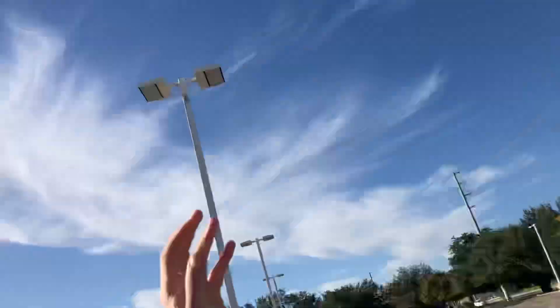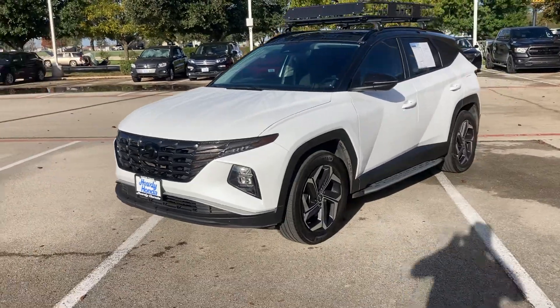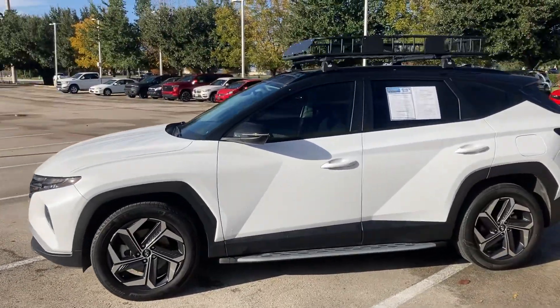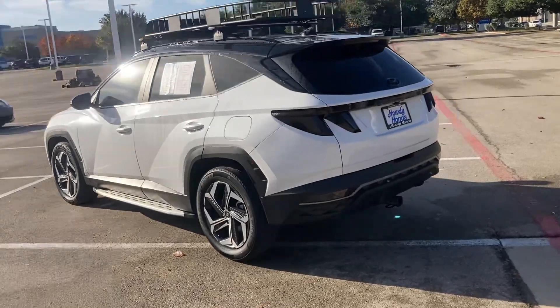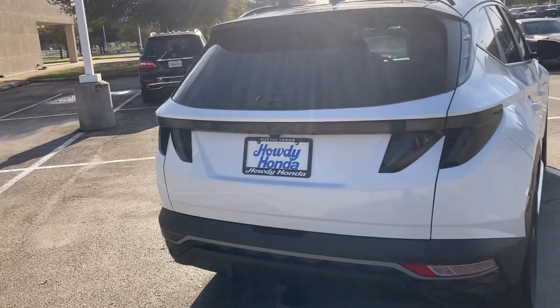Hey, how's it going? This is Will Moss from Howdy Honda. Hope you're having a great day. I'd love to get in touch with you about this 2022 Hyundai Tucson Hybrid. This thing is completely set up for anything that you need. Looks great — really love the styling on this, and it's still under factory warranty from Hyundai.